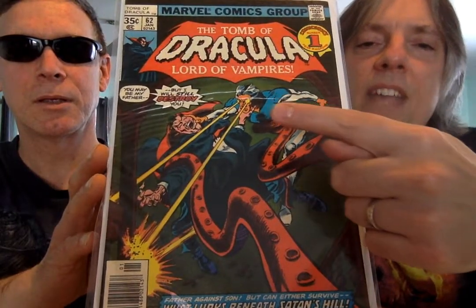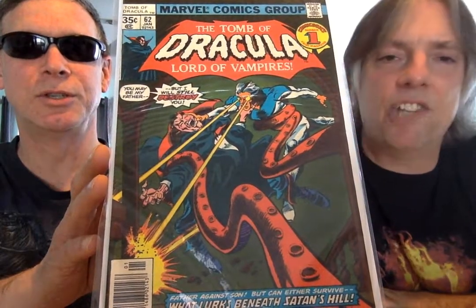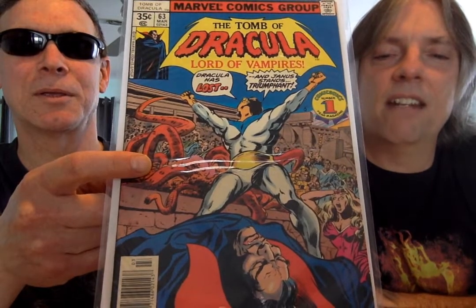And there's that guy again — wasn't he like Dracula's son or something? Yes, he was. Janus. And he comes back. Standing triumphant over his dad. Just stellar artwork — amazing. The colors just pop on all of them.